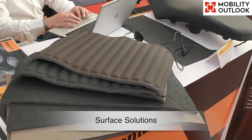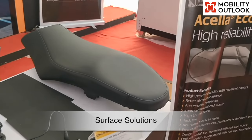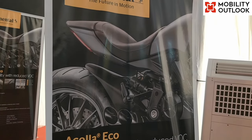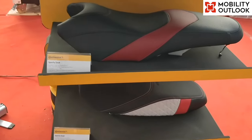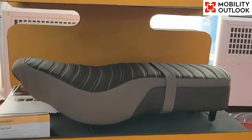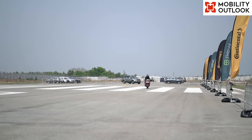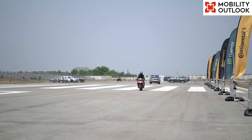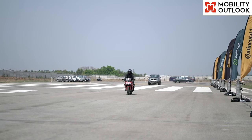Surface solutions: the Surface Solutions business division of Continental presented its flagship product, Acilla Eco, for seating applications in the two-wheel market. Acilla Eco is a premium surface material offering enhanced performance in service life, reduced emissions and high perceived quality with good touch and feel. It also gives designers freedom for design flexibility and is optimized with reduced solar reflection to help manage seat surface temperature requirements.